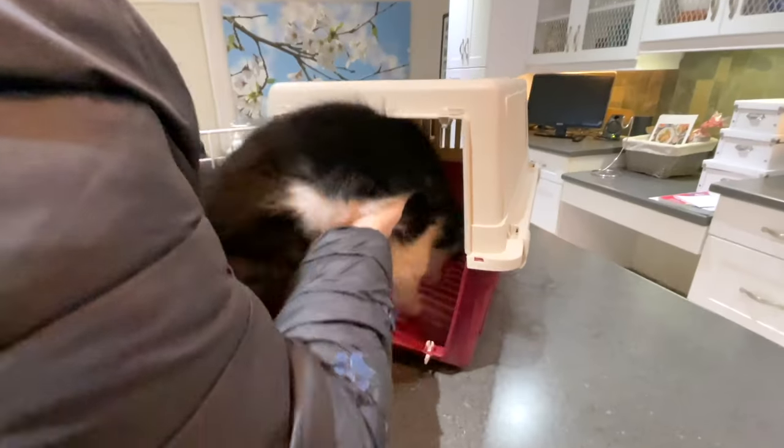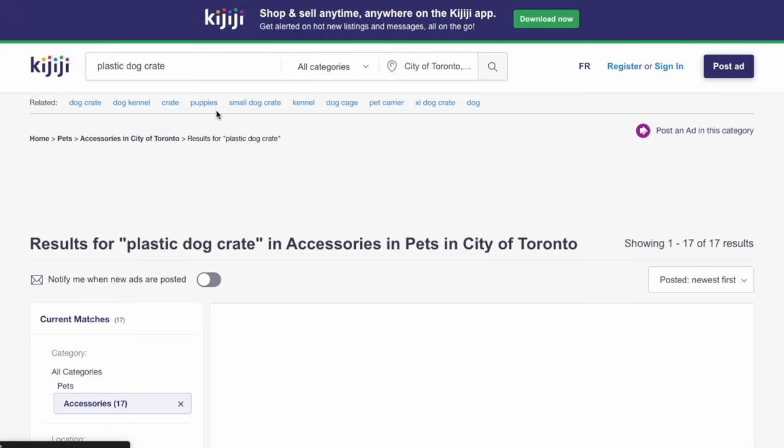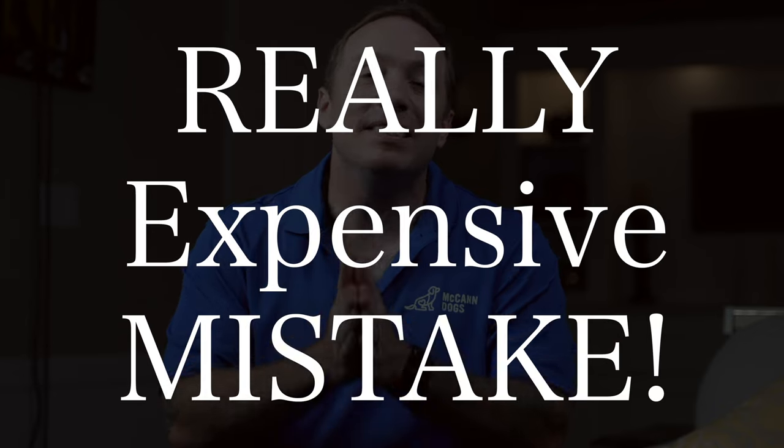Think about the size of crate for your puppy before you buy. Your puppy's size at eight weeks is very different from their size at eight months. They need to be able to stand up, lie down, and turn around comfortably — but anything much bigger and they're more likely to have accidents in there. Here's a tip: use Facebook Marketplace or a local community site like Kijiji to get an appropriately sized crate for that first month home. Then sell your crate and get one that's a little bigger. Buying a brand new crate and hoping they grow into it is often a really expensive mistake that new puppy owners make.